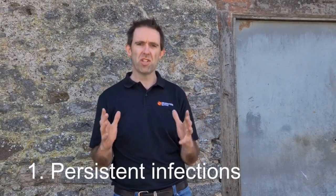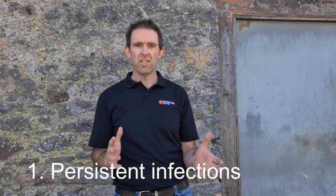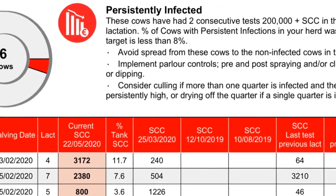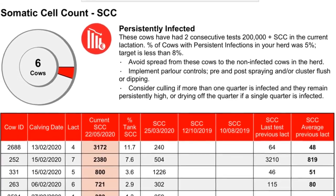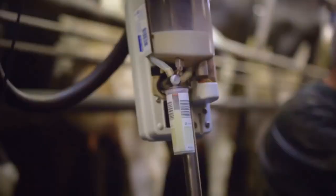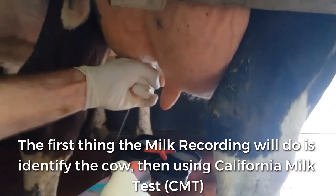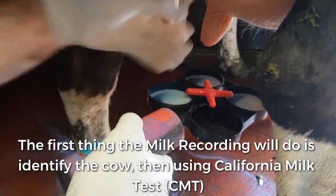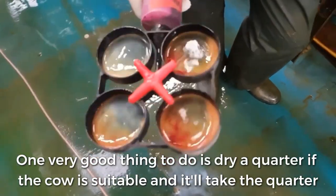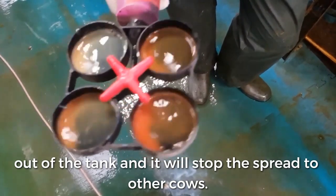Number one is to pick up your persistent infections. These are cows that have had a high cell count in the last two or more milk recordings. The big thing about persistent infections is that depending on how long they're going on, these cows may not actually be treatable. The milk recording will find out the cow. Use a California Milk Test, the CMT, find the affected quarter and take action. One very good option is to dry a quarter if the cow is suitable — it'll take the quarter out of the tank and stop the spread to other cows.